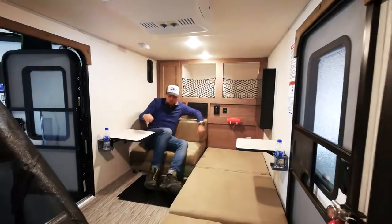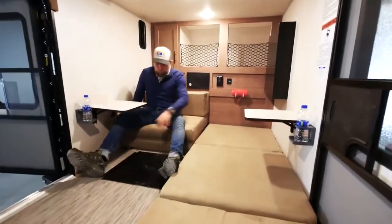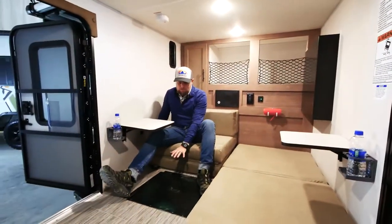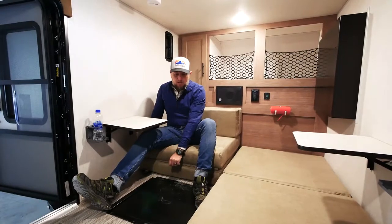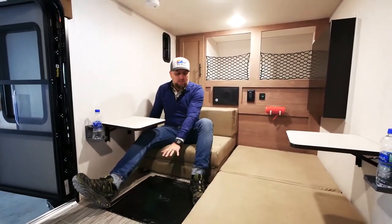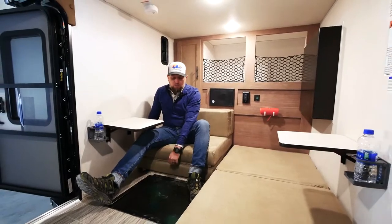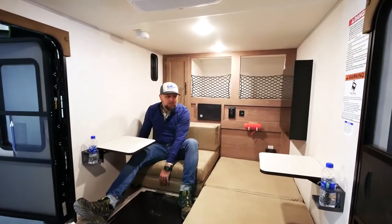There are a lot of questions about the cavity in the floor. Because I have the bed down I won't pull it up, but you've got a little bit of storage underneath there — about nine inches deep. This is put in place so that when both sides are in the dinette setup, you've got a footwell to put your feet, which makes it a lot more comfortable when you're sitting in here dining.